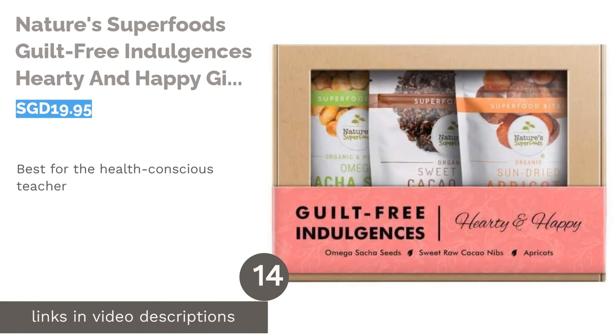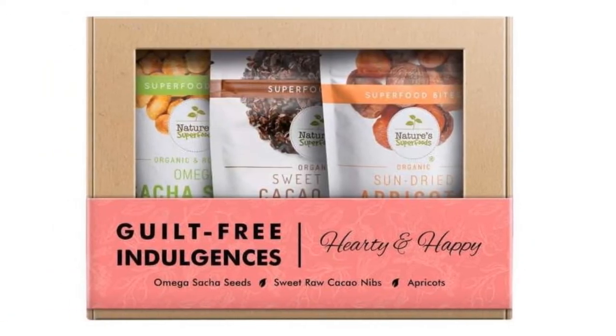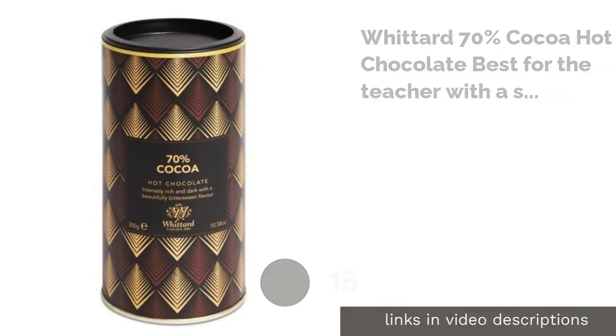The next product is Nature's Superfoods Guilt-Free Indulgences Hearty and Happy Gift Set — best for the health-conscious teacher. Some of the best healthy living advice you have ever gotten came from them, so you know just how pleasing this set of healthy snacks will be. A trio of organic cacao nibs, dried apricot, and sasha seeds — this will definitely make snack time a happy, guilt-free one.